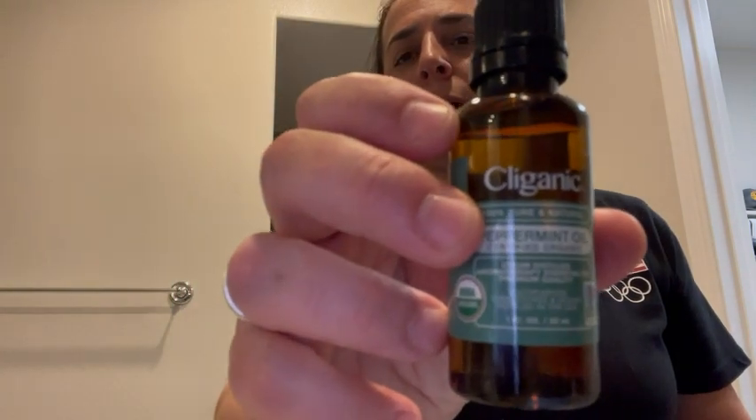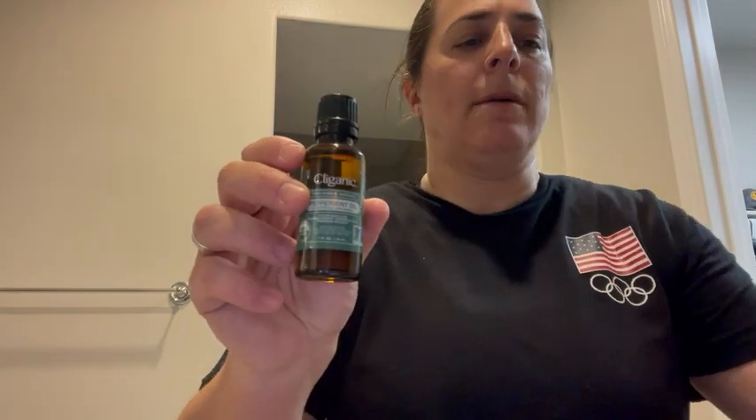So I got this peppermint oil, and it is usually used for topical things on your skin.